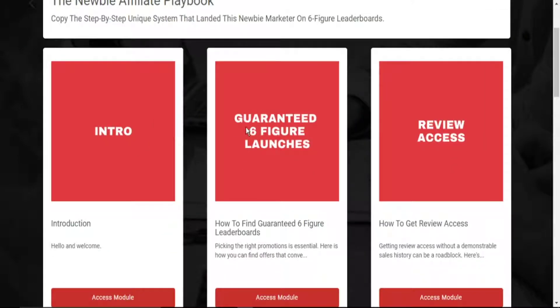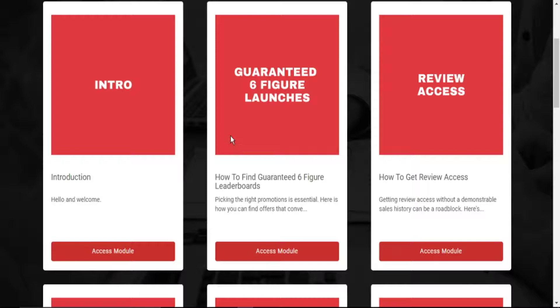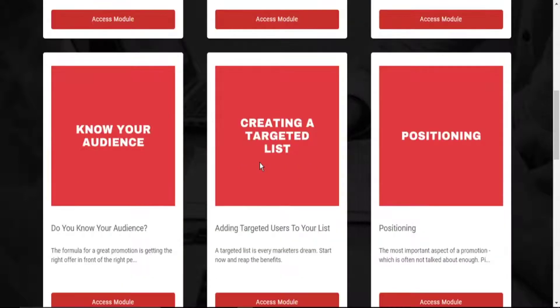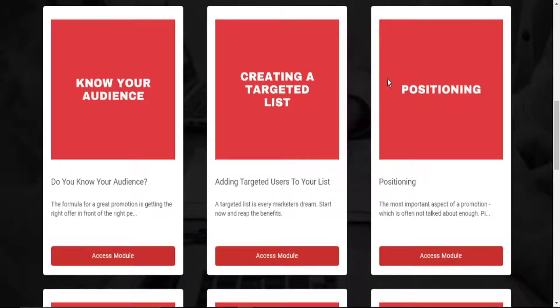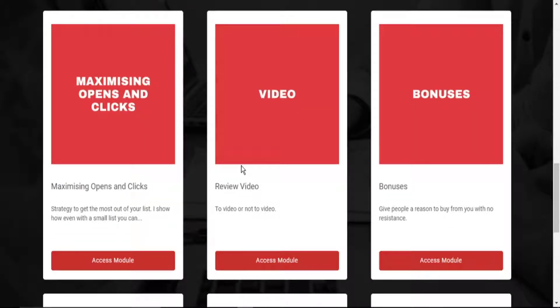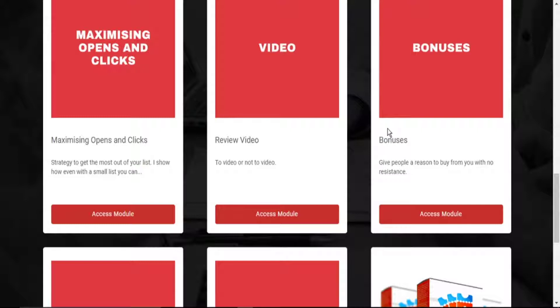Here you have the intro, how to find guaranteed six-figure leaderboards, how to get review access, how to know your audience, creating a targeted list, positioning — these are all the various topics that Steven covers in this training module. You also get maximizing opens and clicks, review videos, and how to give people a reason to buy from you with no resistance — and that is bonuses.